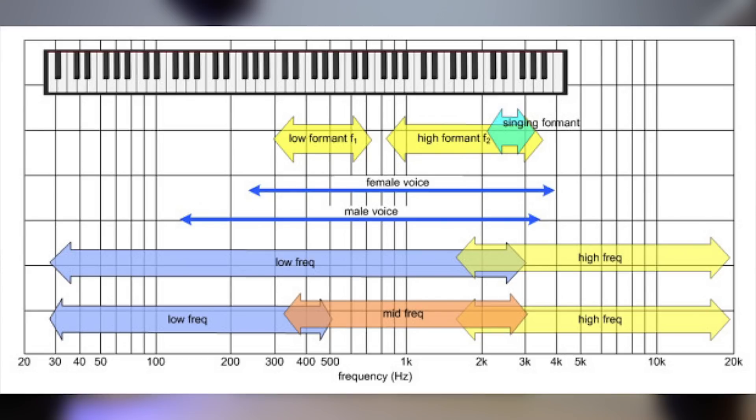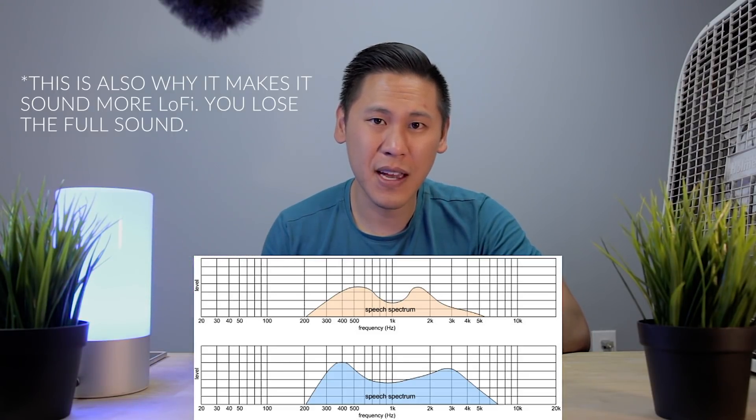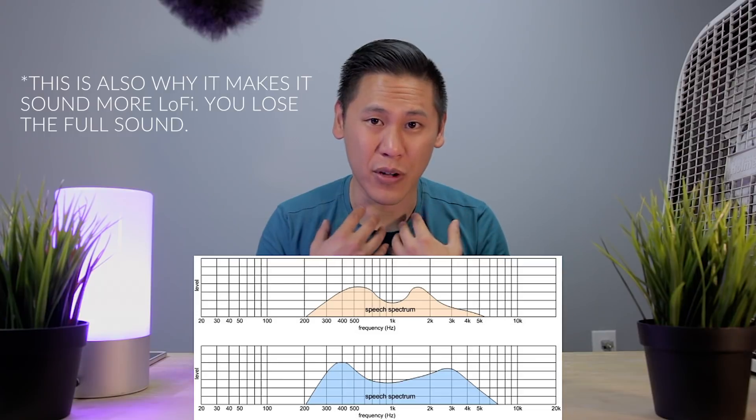The human voice falls primarily in a specific frequency range. So a noise reduction plug-in will remove more of the low end of the frequencies and more of the high end of the frequency range, so that the mid-range is remaining where the human voice is.